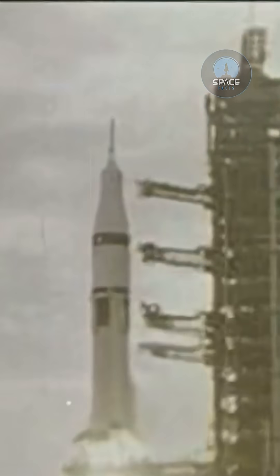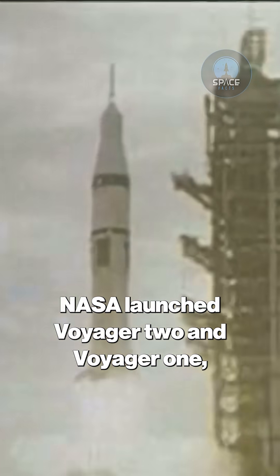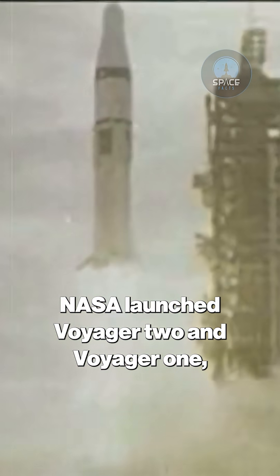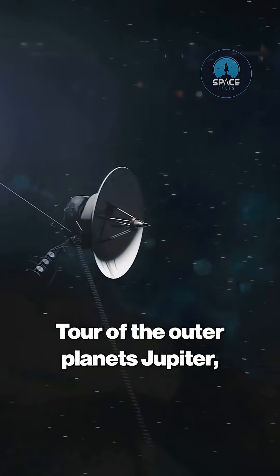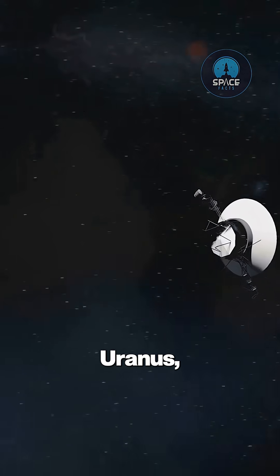On August 20th and September 5th, 1977, NASA launched Voyager 2 and Voyager 1, respectively. Their primary goal was an ambitious grand tour of the outer planets: Jupiter, Saturn, Uranus, and Neptune.